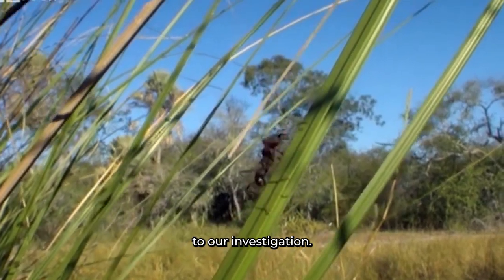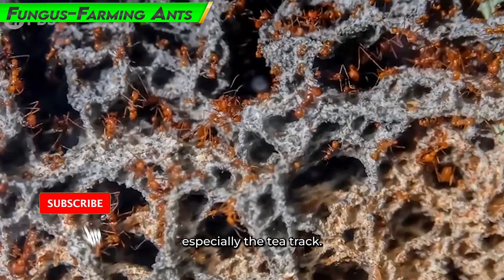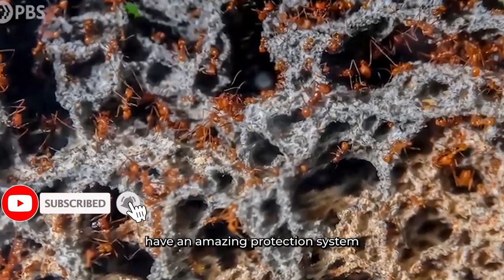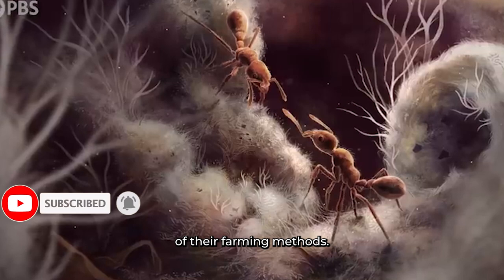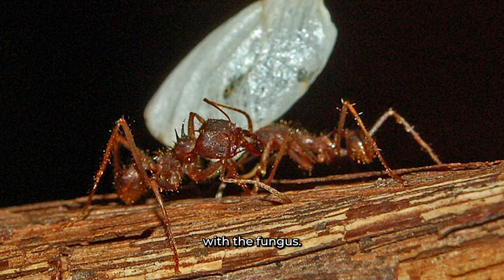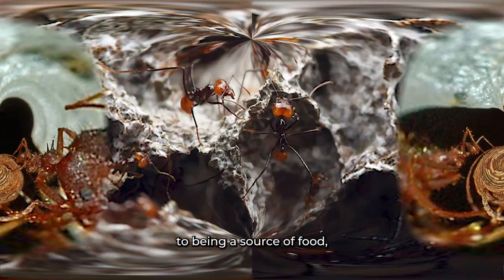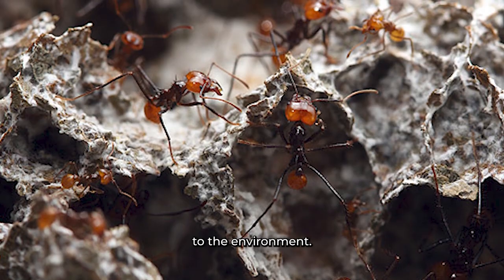Number 2: Fungus-Farming Ants. Our investigation takes us into the intriguing realm of fungus-farming ants, especially the Attini tribe. These ants have an amazing protection system that is a result of their farming methods, having created a mutually beneficial connection with the fungus they cultivate inside their colonies. In addition to being a source of food, this fungal culture is also essential to the colony's environment and defense.